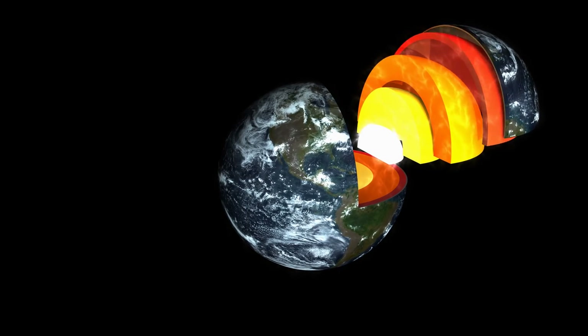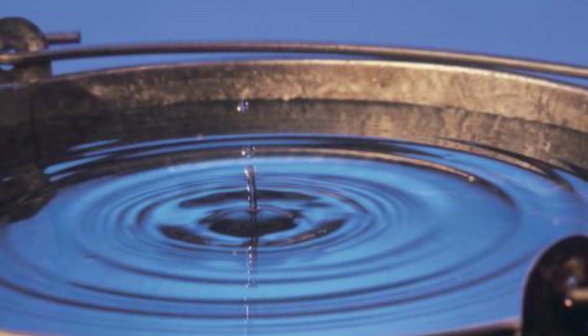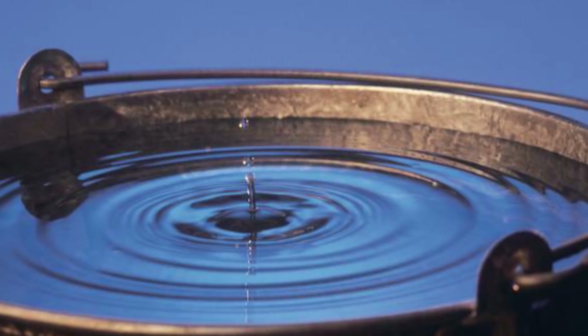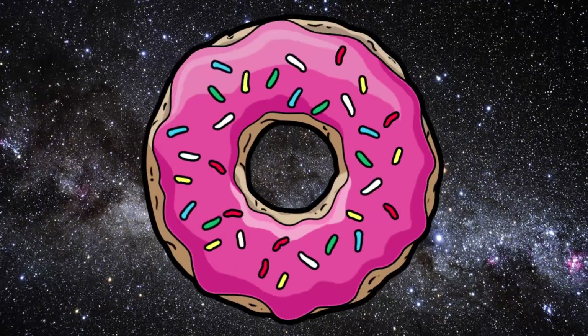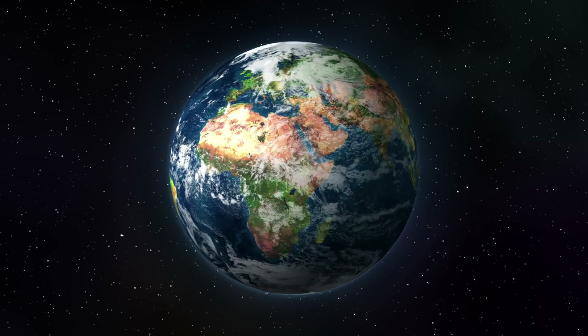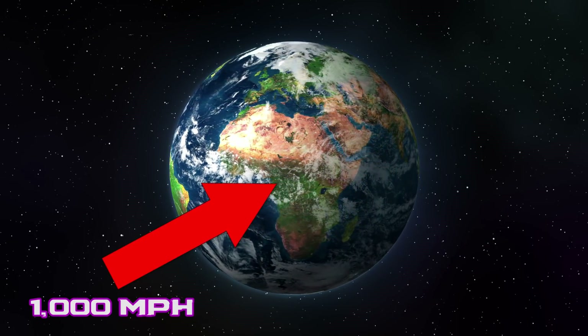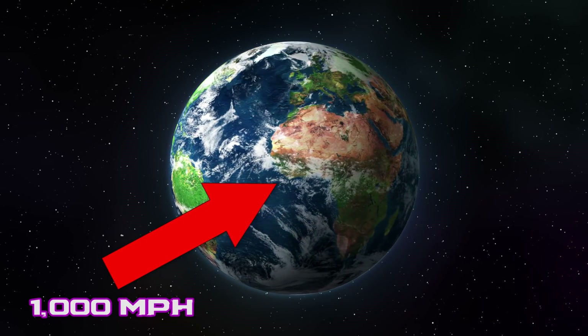A doughnut planet could work without the dense core if it was spinning fast enough — basically it would work in the way that water doesn't fall out of a bucket if you spin it around fast enough. Gravity! While that sounds like it would make you pretty dizzy, no worries, you actually probably wouldn't feel it. Earth is already moving at 1,000 miles per hour as it is, and because we are so small and the Earth is so big, we are none the wiser.